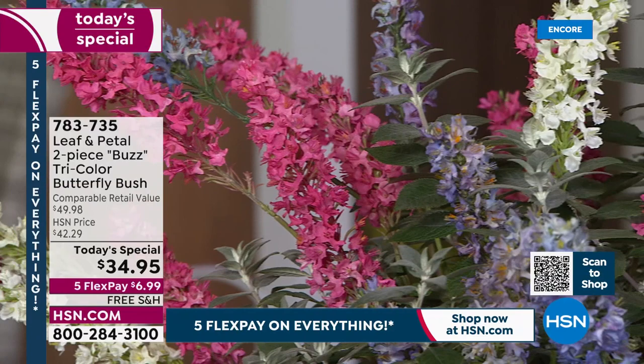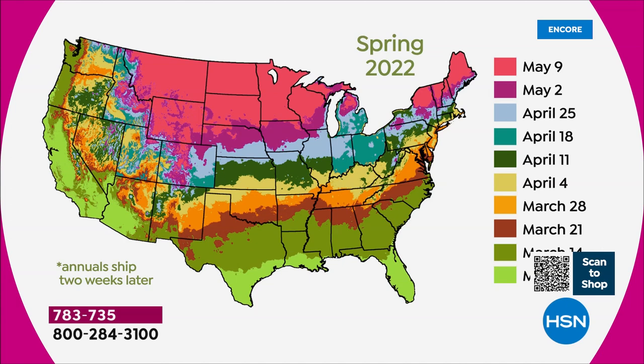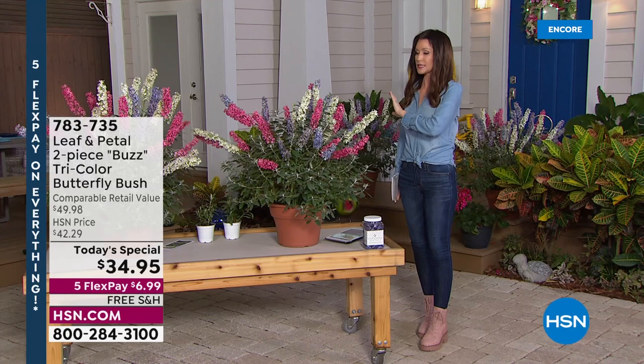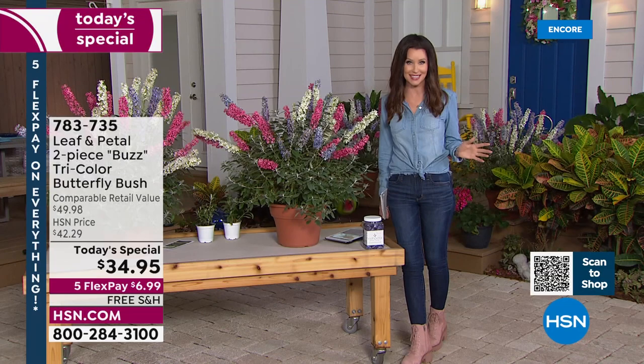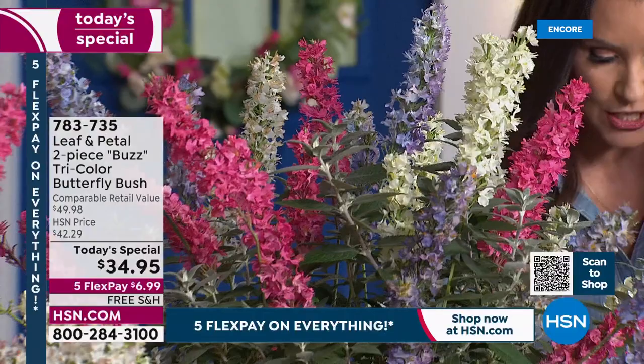You do not have to be an expert gardener. These will come to you right when it's time. You'll get an email saying, 'Hey, this is on its way — if you're going to plant it in a pot, get the pot; if in the ground, get your fertilizer.' Based on where you are in the United States, you don't have to worry about the planting map — just jot down item number 783-735. Last spring we had one butterfly bush that was more expensive than today's price. This is the lowest price we've ever offered on any butterfly bush. They sold out on hsn.com before we could even air them.